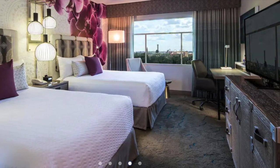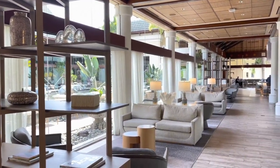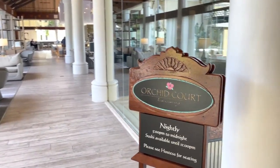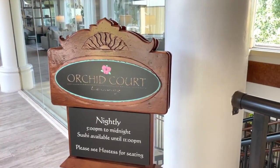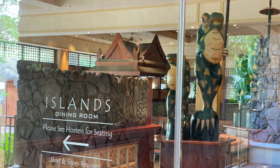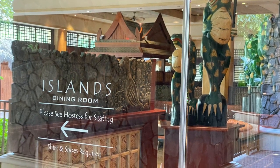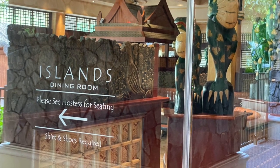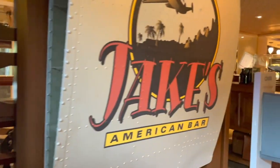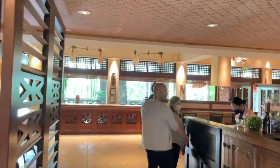The Royal Pacific features many dining options, including Orchid Lounge, a sushi bar open in the evening, and Islands Dining Room, which offers Pan-Asian cuisine. Our options were limited as we started this hotel tour a bit before dinner time, so many restaurants weren't open yet — they didn't open until five for dinner. So to start our meal, we had appetizers at Jake's American Bar.